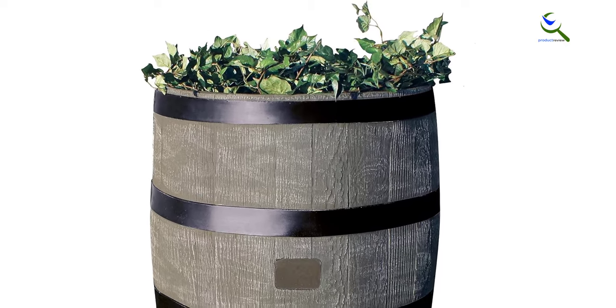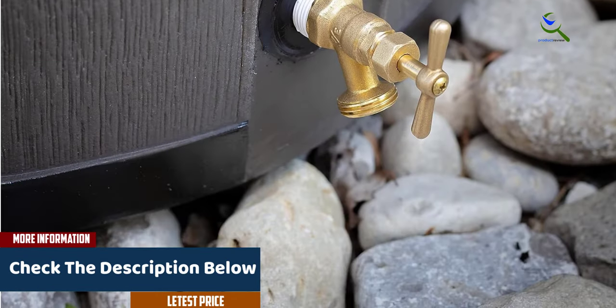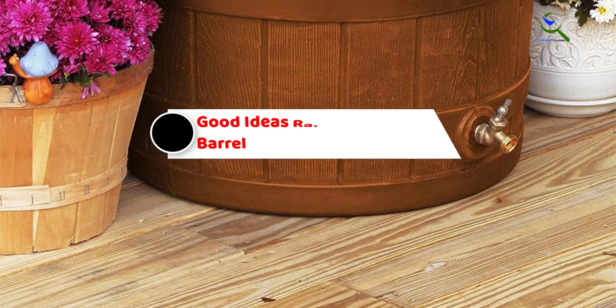When using the planter at the top, plants can easily get flooded, so they may need to be kept in their pots. Like other rain barrels, the spigot is low to the ground, so users may need to place the barrel on a stand if they want to use it with a watering can.